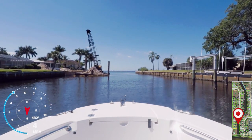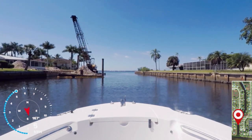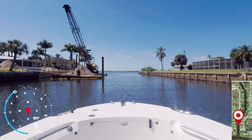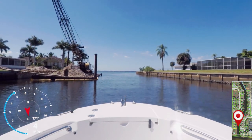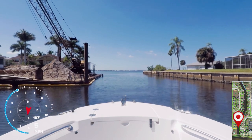Coming up on the left is a new seawall build, or a seawall replacement. I've seen this done from a barge on the water side, or from the backyard side with heavy equipment. Either way, this is a big, dirty, and very expensive job.